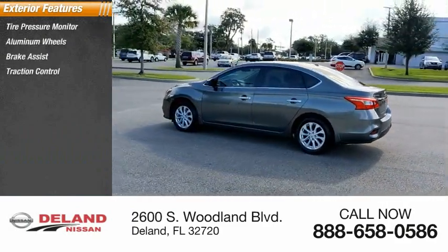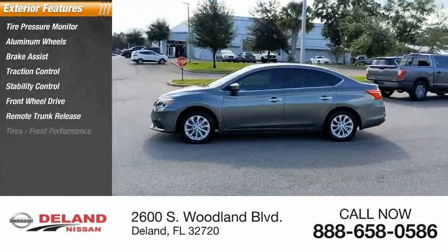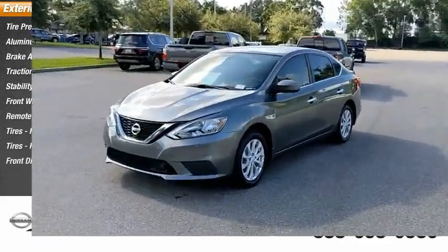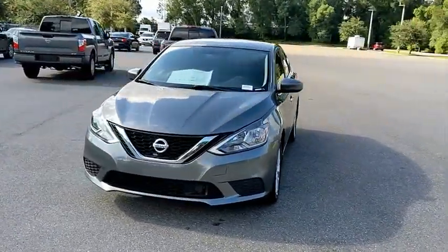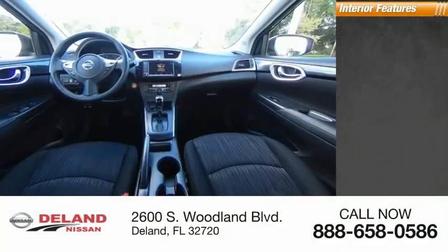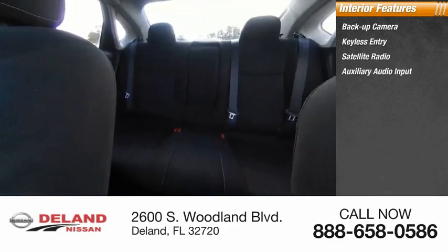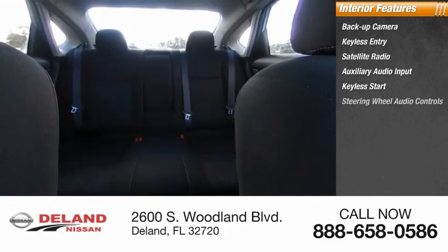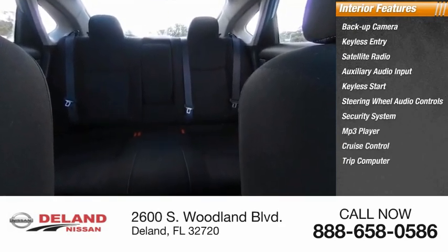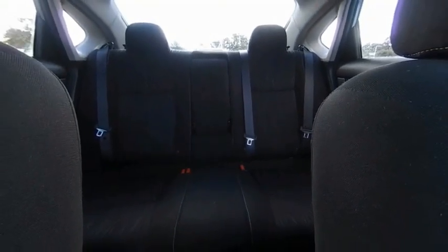Options include tire pressure monitor, aluminum wheels, brake assist, traction control, stability control, FWD remote trunk release, and front and rear performance tires with front disc and rear drum brakes. Inside you'll find a backup camera, keyless entry, satellite radio, auxiliary audio input, keyless start, steering wheel audio controls, security system, MP3 player, cruise control, and trip computer. Searching for a dependable vehicle that looks great too? You found it — stop in today.